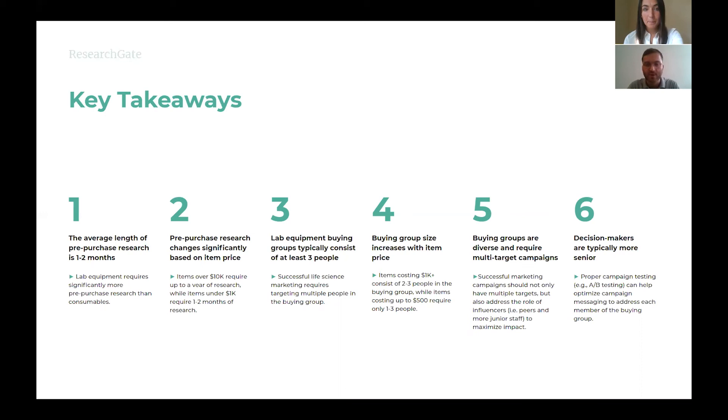In summary, here are six key takeaways to inform your marketing and advertising decisions. Key takeaway one: the average length of pre-purchase research is one to two months; lab equipment requires significantly more pre-purchase research than consumables. Key takeaway two: pre-purchase research changes significantly based on item price — items over $10,000 require up to a year of research, while items under $1,000 require one to two months. Key takeaway three: lab equipment buying groups typically consist of at least three people, and successful life science marketing requires targeting multiple people in buying groups.